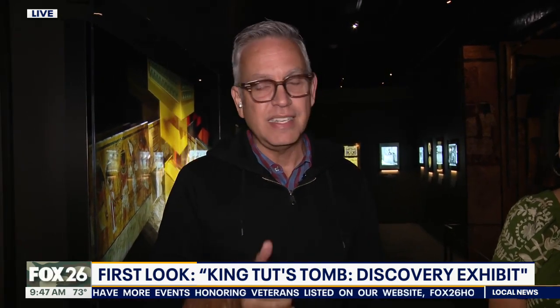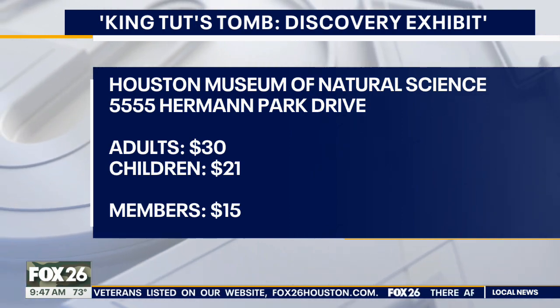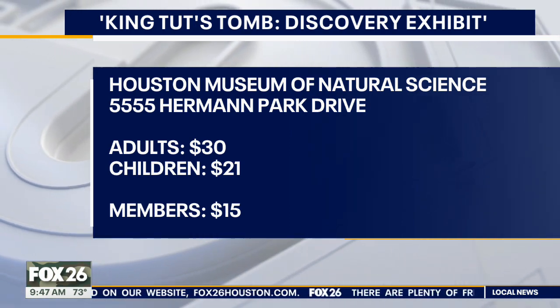There are a lot of interactive videos and different things that you can see here — timelines that really show you what it took from the time of them starting their search for King Tut to actually bringing it all to life here. The exhibit is open to the public right now, and they are offering, as they do always, veteran discounts. Live at the Houston Museum of Natural Science, Ruben Dominguez, Fox 26 News.